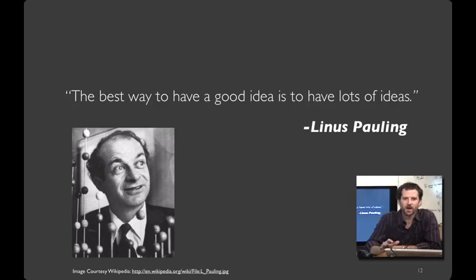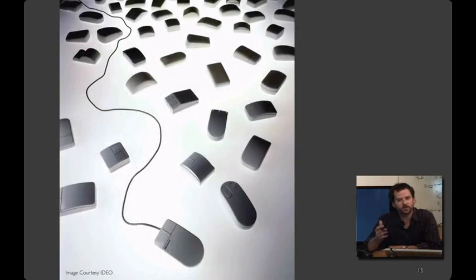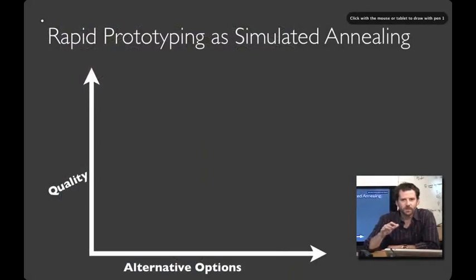Linus Pauling may be the premier chemist of the 20th century, awarded the Nobel Prize for his work describing the nature of chemical bonds. What his work philosophy shares with professional designers is the practice of trying out multiple alternative ideas, approaches, and solution strategies. As he says, the best way to have a good idea is to have a lot of ideas. We see that here in a hundred different prototypes that the design firm IDEO produced for Microsoft when creating its first mouse — exploring symmetric versus asymmetric designs, ergonomics versus style. Holding all these alternatives helped Microsoft figure out which design was the best fit.